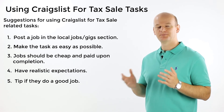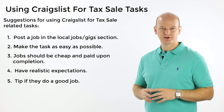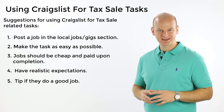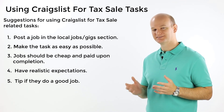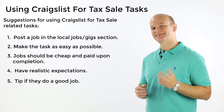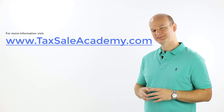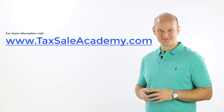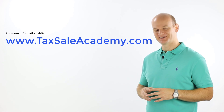So as you can see, it's not always necessary to jump on a plane or drive halfway across the country for a simple five-minute task. Be creative — think outside the box when it comes to getting these tasks done and running your tax sale business. That's all I've got for you today, folks. Head on over to taxsellacademy.com to take a look at more videos on tax sale investing. Have a wonderful day, folks. Take care. Bye-bye.